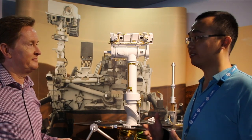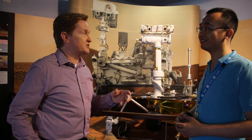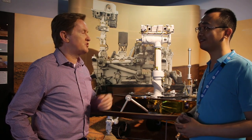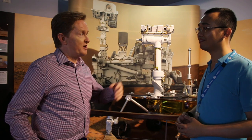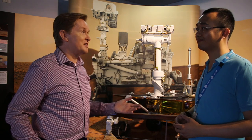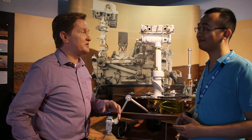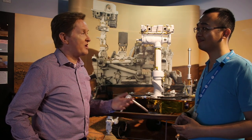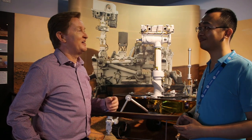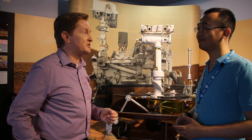The Canberra Deep Space Communications Complex operates as part of NASA's Deep Space Network under a government-to-government treaty arrangement between Australia and the United States, an arrangement that started in the early 1960s. The Australian government gives responsibility to the CSIRO to manage the station on NASA's behalf. About 90 people work at the complex as CSIRO employees, but the station is paid for by NASA — covering daily operations, staff salaries, electricity, land rates, and contractors — operating 24 hours a day, seven days a week.